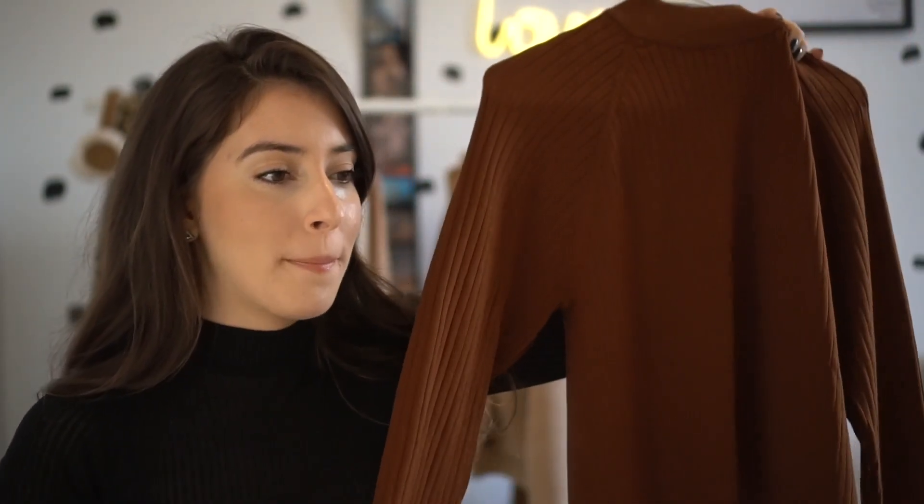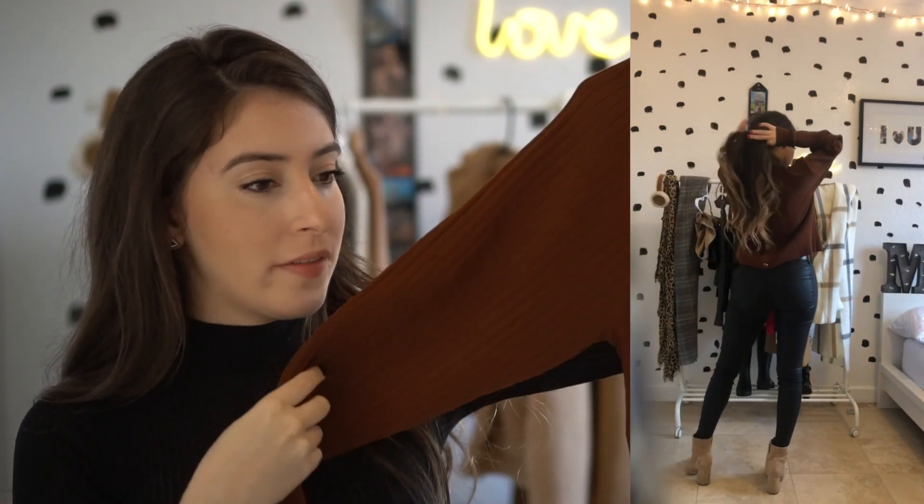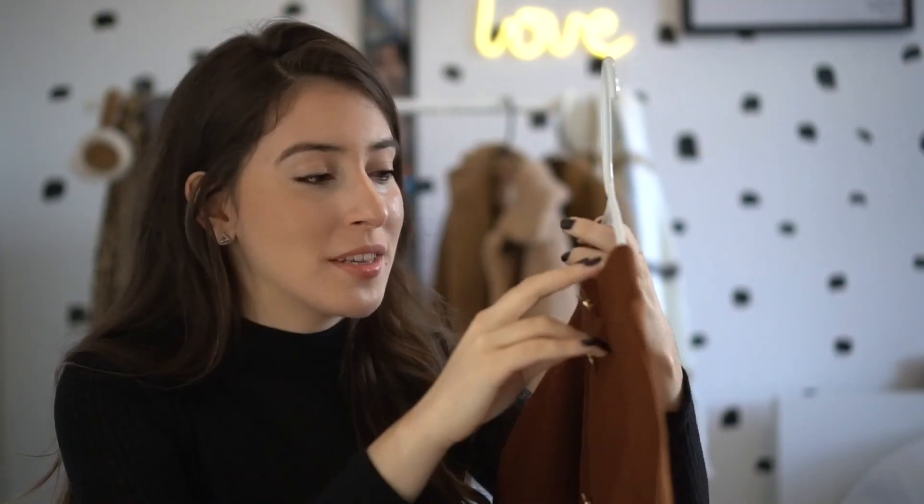The last sweater I picked up at Zara is this brown, warm-toned one. I'm still deciding if I like it — I love the little high neck and it's a little fitted. The only thing I don't like is that it has these buttons. I honestly have a copper phobia — I hate pennies, pennies gross me out, and right next to pennies is gold. These are just fake sewn-on buttons, and the fact that they're on the back means I don't have to see or feel them, so I'm okay with it.